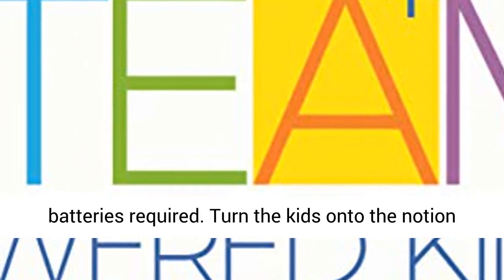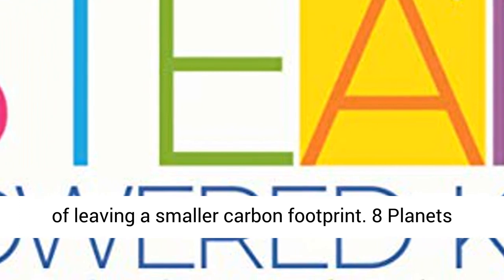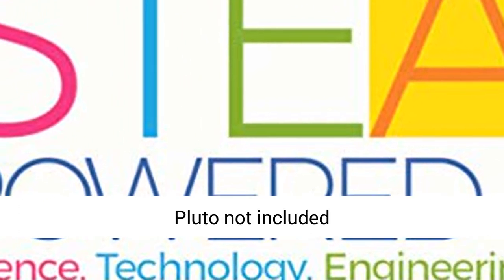No batteries required. Turn the kids on to the notion of leaving a smaller carbon footprint. 8 planets — Pluto not included.